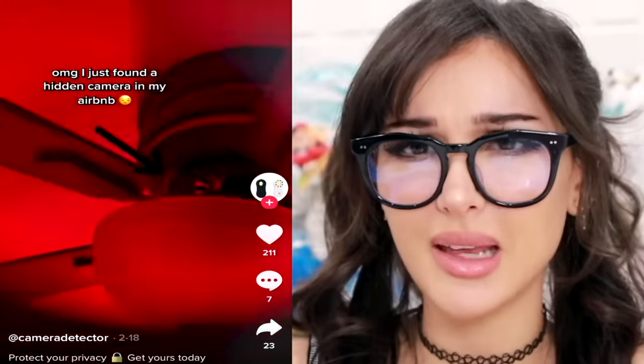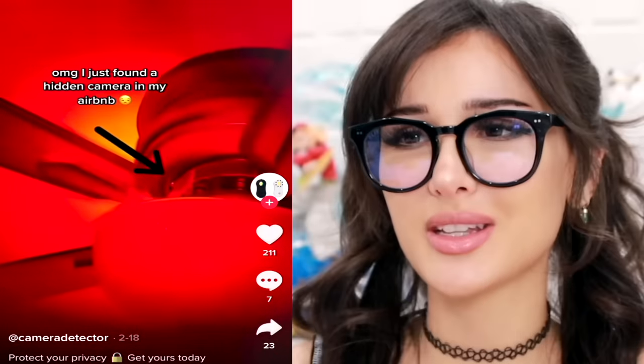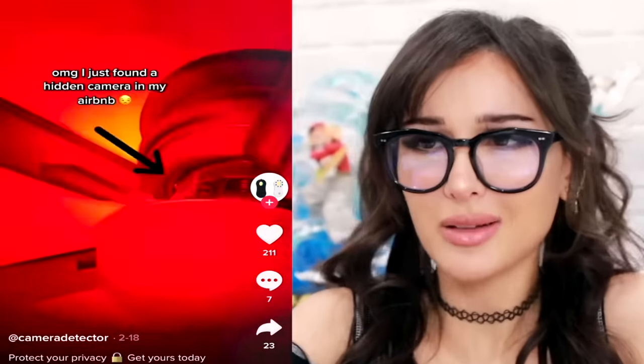They got cameras in the weirdest spots. If it's on the fan, what is it gonna see - the blades going round and round? Soon I'm gonna be going to an Airbnb. I'm gonna be honest, the host seems very suspicious and I do not trust them. So if you think I should try these hacks out in real life in a video, make sure you hit that like button and I just might.